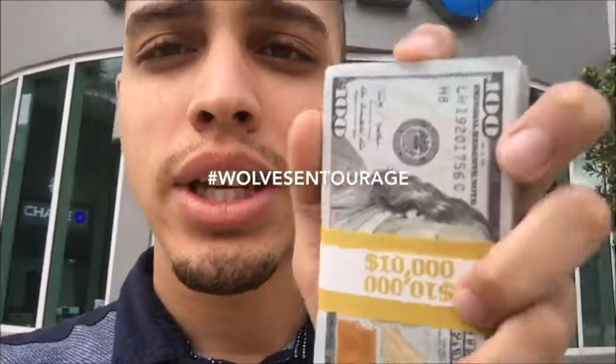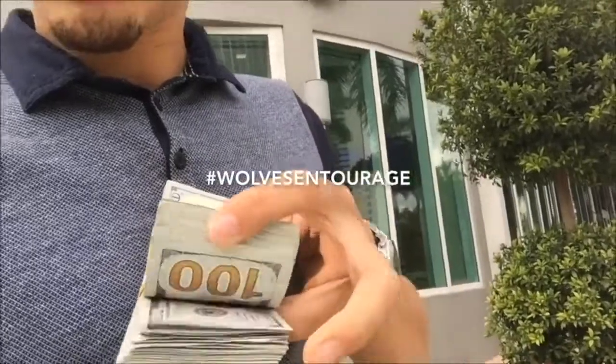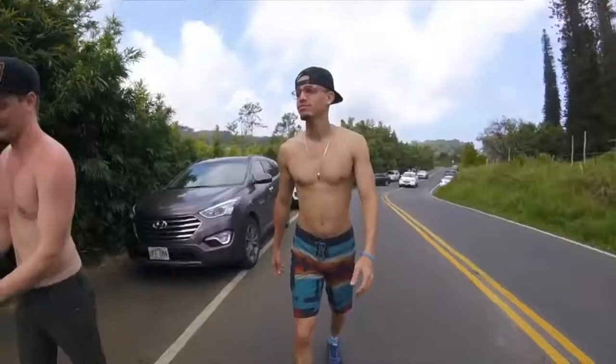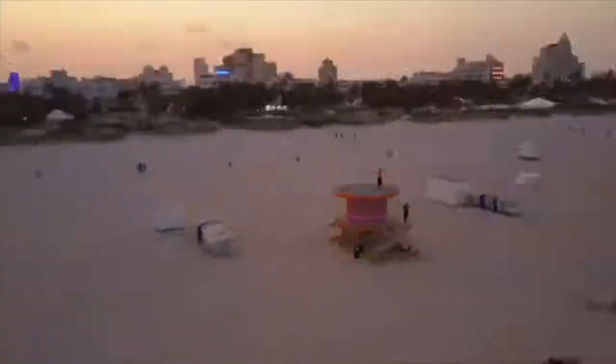In this video, I'm going to show you how to make a couple hundred dollars per day, even as a broke beginner. What's going on, Wolves? Eric Ellis Jr. here, back at it again with ericellisjr.com. In this video, we're going to show you guys how to get started with ClickBank as a broke beginner, as a broke teenager.